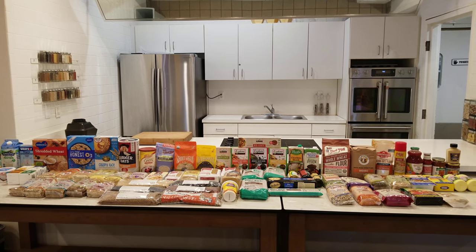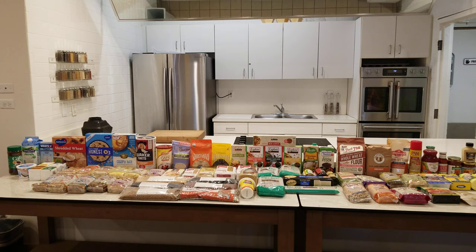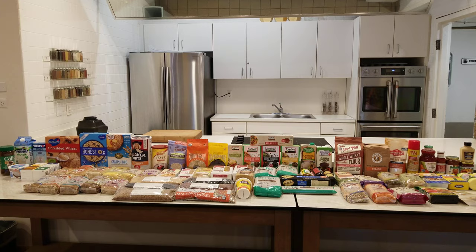Hello, this is Chef Vence here at the Pritikin Longevity Center in Miami, Florida. Today we're going to walk you through some of the items that we use here at the center. Hopefully this will help you stay on Pritikin while at home.